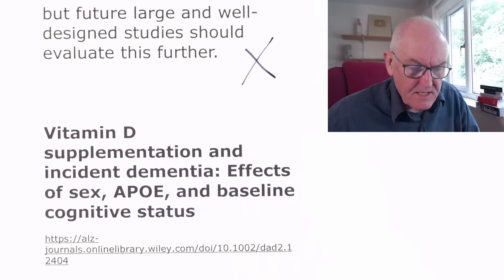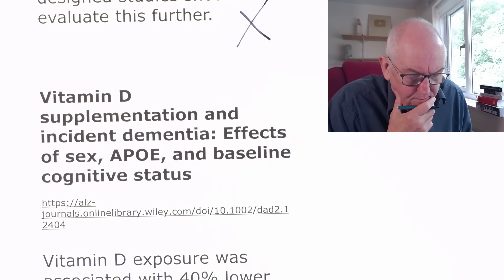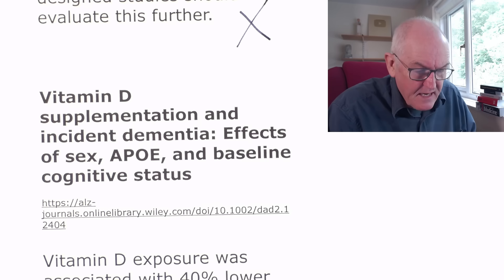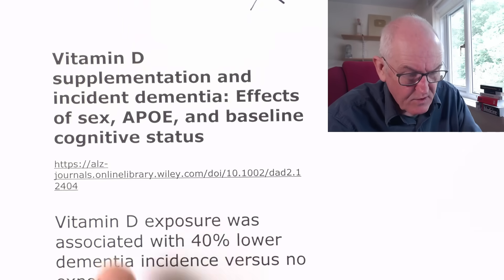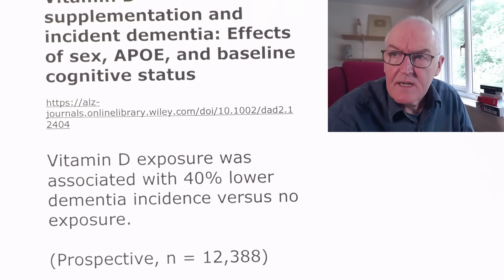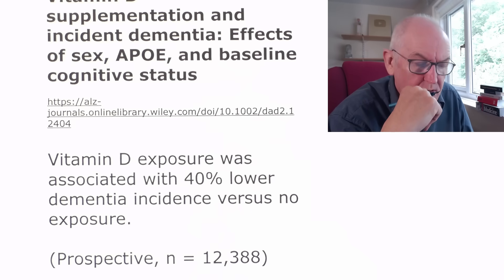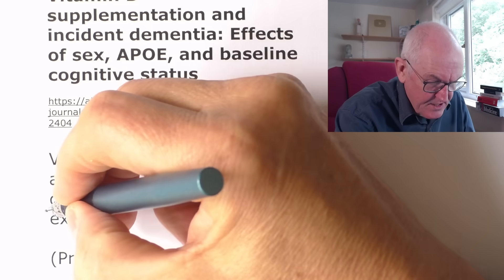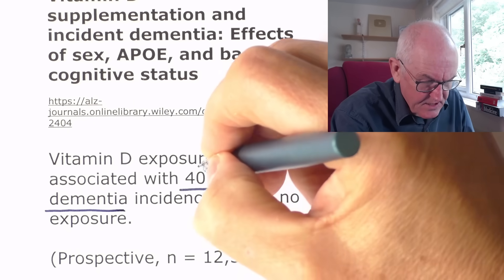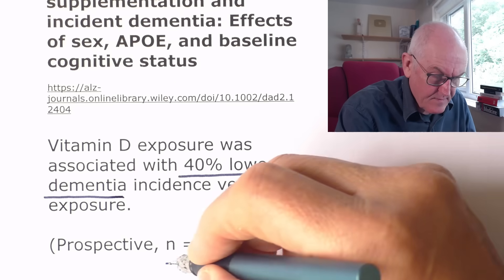Turning to vitamin D deficiency, vitamin D supplementation, and incidence of dementia: one study found that vitamin D exposure was associated with a 40% lower dementia incidence versus no exposure. So people who had additional vitamin D got 40% less dementia. We did look at this before, so I won't do this one in detail, but it was a good study.